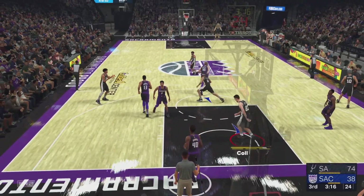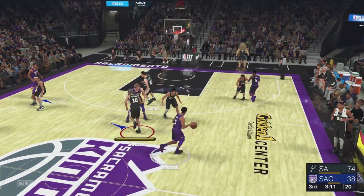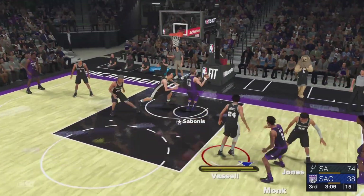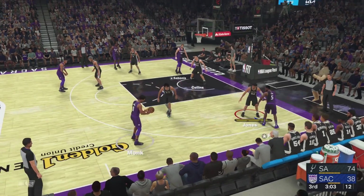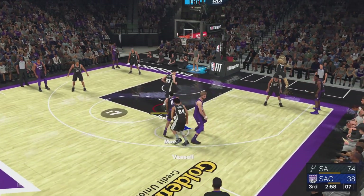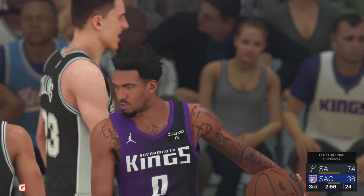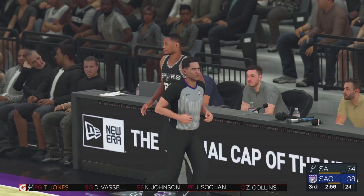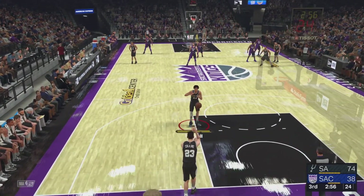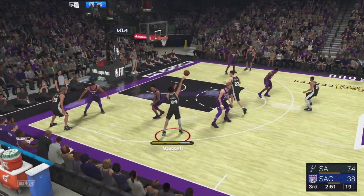Out to the right wing, Fox kicks to Monk, to the inside. Monk against Vassell — and out of bounds. San Antonio gains possession. The Spurs making a change. Branham. Spurs have gotten four of their first five second-half shots to fall — 80% since the break. Collins, good — Zach Collins. No matter what they've tried, the D just has not been able to deny them the ball inside.